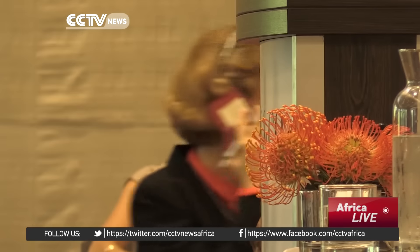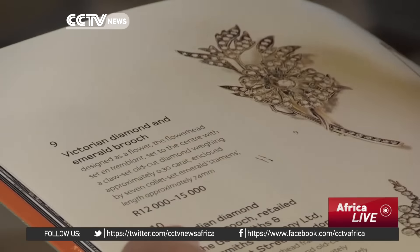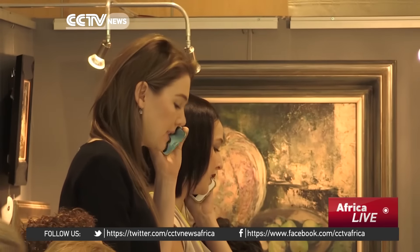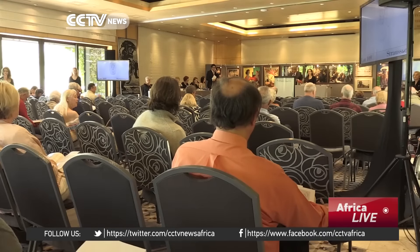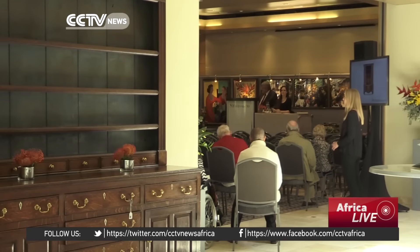As this market grows, pieces will fetch bigger price tags. While Irma Stern remains the toast of the town, other pieces are fetching healthy amounts at auctions around the country. This is good news for up-and-coming artists who are sure to benefit from increasing local and foreign interest in the country. I'm Angelo Coppola for CCTV.